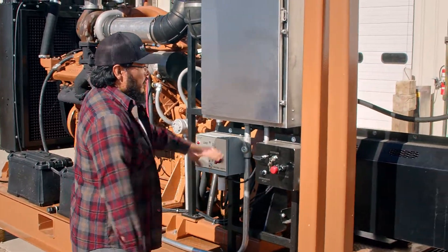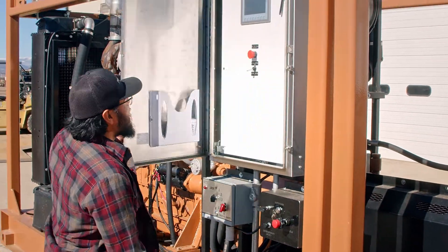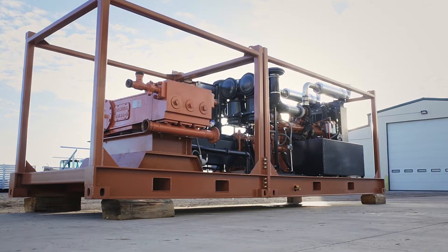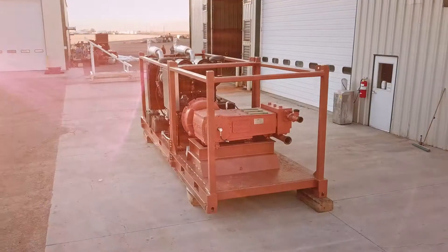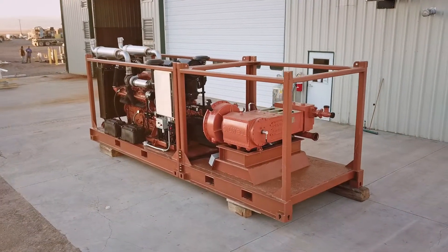Centrally located we have our control panel. This control panel includes a Siemens PLC with a touchscreen display. In addition to this digital monitoring solution we have installed analog instruments throughout the package for backup monitoring at the request of the customer.